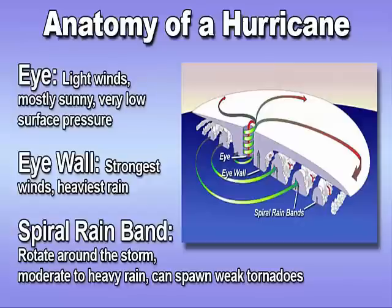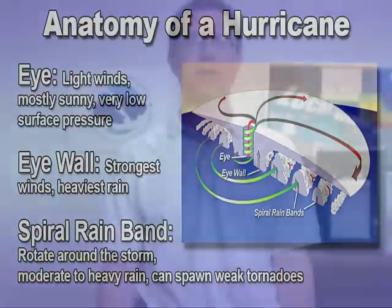Further out from the eye wall are the spiral bands. Imagine a hurricane as a spinning pinwheel — the spinning arms of the pinwheel are very similar to the spiral bands of a hurricane, which slowly rotate around the storm as it moves.